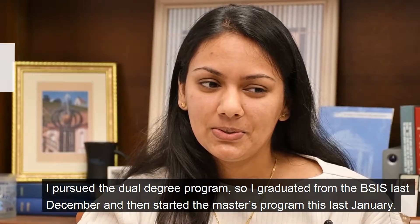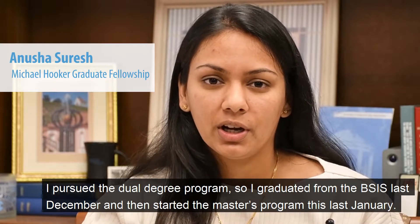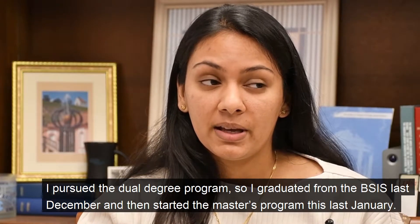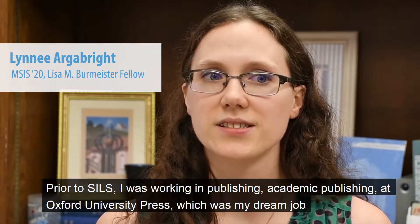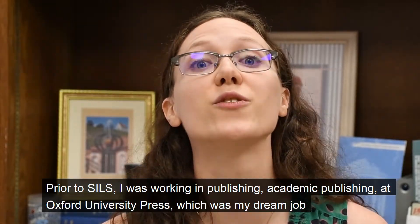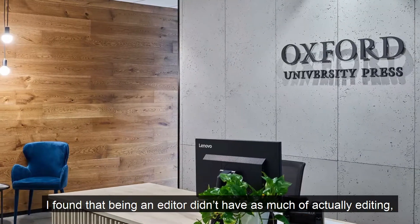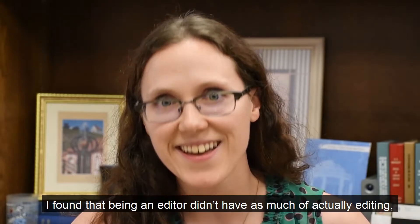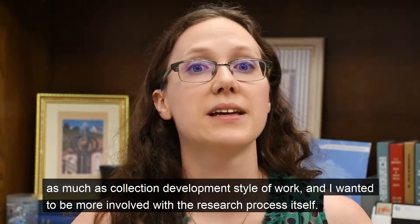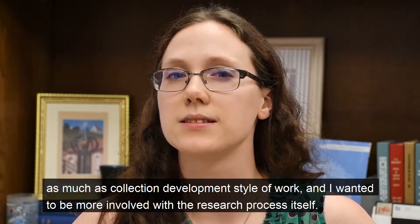I pursued the dual degree program, so I graduated from the BSIS last December and then started the master's program this last January. Prior to SILS, I was working in academic publishing at Oxford University Press, which was my dream job all through undergraduate college. I found that being an editor didn't have as much actual editing as much as collection development style of work, and I wanted to be more involved in the research process itself.